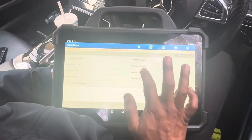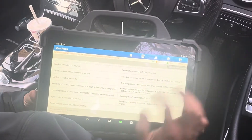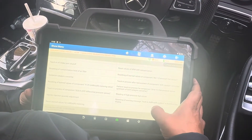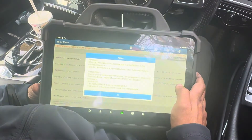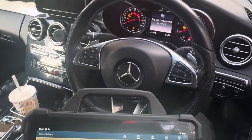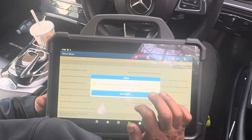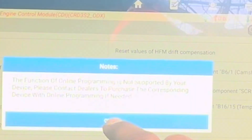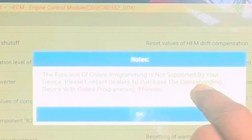At the moment the engine management light is still on and the 165 miles warning remains as it is. I'm going to exit from here and go to the special function. First I'm going to try to reset the AdBlue system warning message. When I press okay, it says: not supported by your device — please contact dealer to purchase.